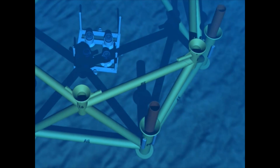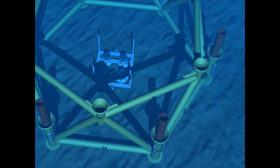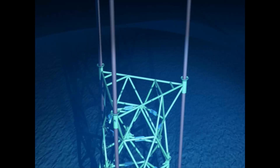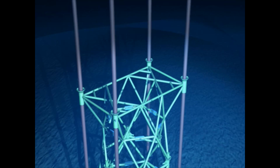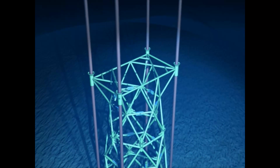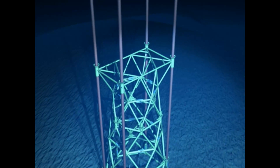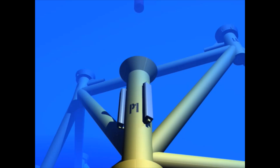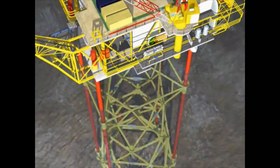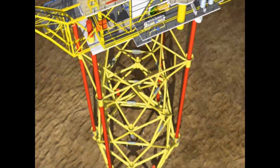The base structure has 6 pile sleeves and, depending on the design requirements, can have 3 or 4 legs. These legs extend to the surface to support the topsides. The diameter of the piles and legs varies from 36 to 48 inches depending on the water depth of 40 to 80 metres and the topside load. The substructure gives lateral support only, as the legs carry all the vertical topside loads.